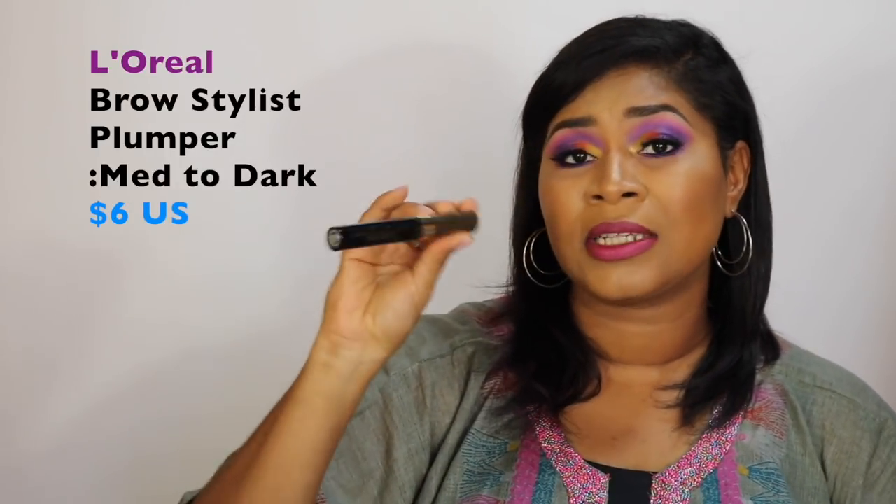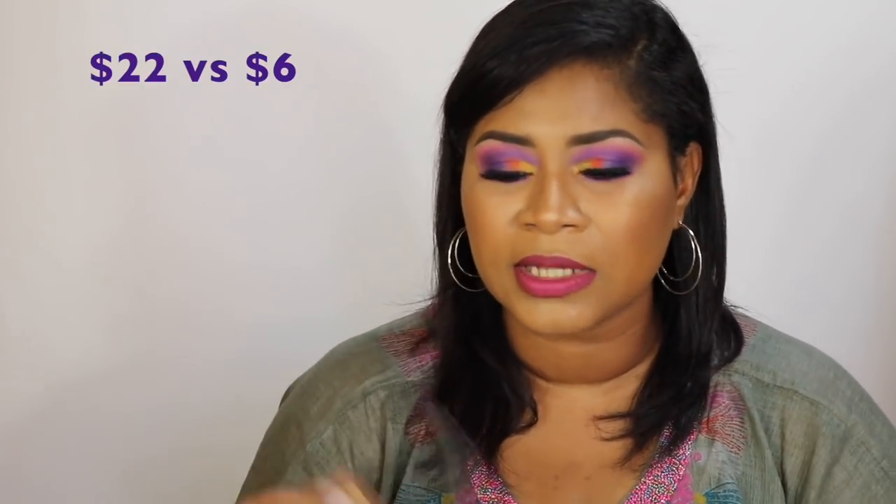Between the two Brow Gal options I'd choose the original water-resistant one because the brows stay better. But while those are $22 US, this product at $6 US — the L'Oreal Brow Stylist Plumper — is the best brow gel I've tried. I'm on my third tube. It's a recommendation from Emily Noel. I use the shade Medium to Dark. It holds brows in place without a crunchy or glossy look. My days are 14–16 hours long and my brows are still in place when I get home.